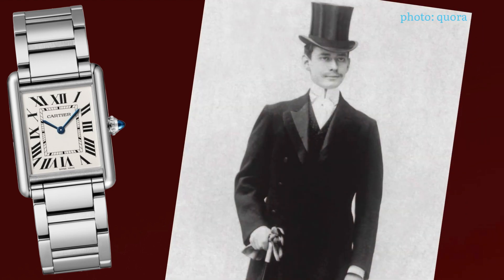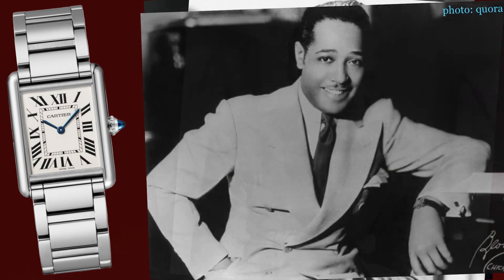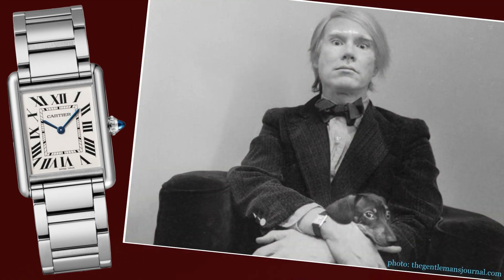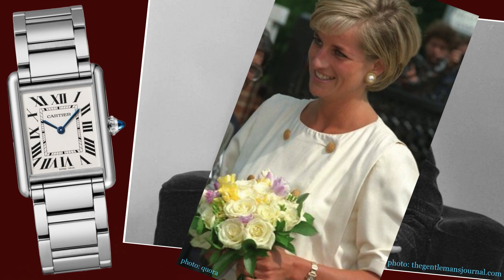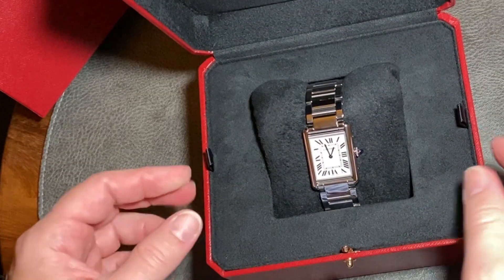The Cartier Tank has a prestigious club of owners, including Louis Cartier himself, many stars of the golden era including Clark Gable, Gary Cooper, and Duke Ellington, more modern wearers like Andy Warhol and Princess Diana, and even a few hit celebrities from today like Jeff Goldblum and Jason Momoa. Enough history, let's get onto the watch.